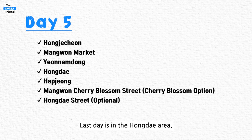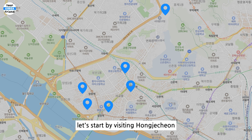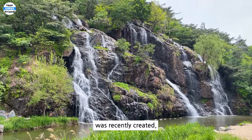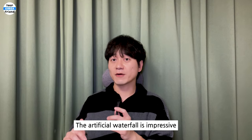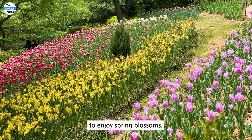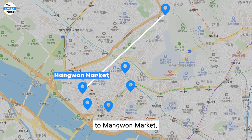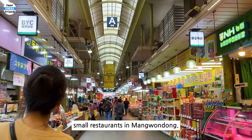Day 5. The last day is in the Hongdae area, with activities that locals often enjoy. Before heading to Hongdae, let's start by visiting Hongjaecheon. This place, where an artificial waterfall was recently created, has become a popular spot attracting many visitors. The artificial waterfall is impressive, and behind it a small hill is covered with numerous blooming flowers, making it a great place to enjoy spring blossoms. After that, move on to Mangwon Market, where you can enjoy some local snacks or have lunch at one of the many small restaurants in Mangwon-dong.